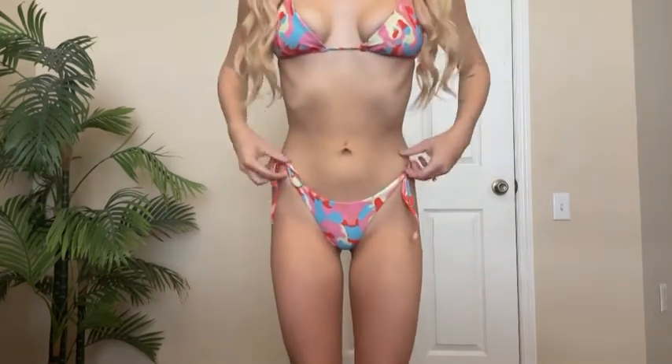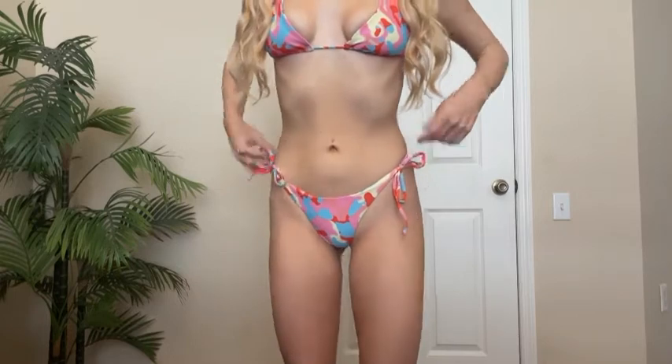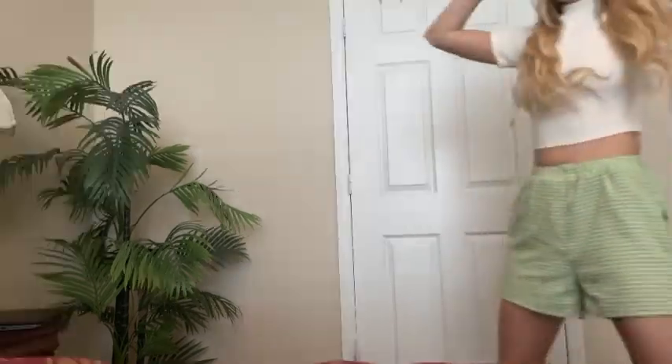Starting off with a bikini. This one is so cute and it fit really well. I got it in a size small. Love the colors on it — I just think it's a little itsy-bitsy for me but still love it.